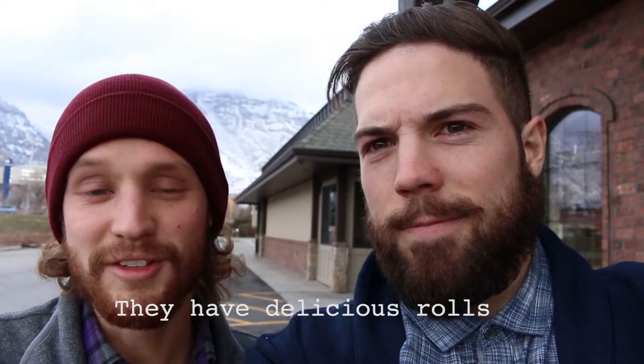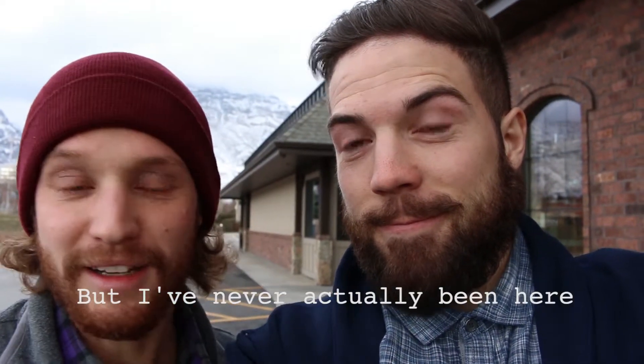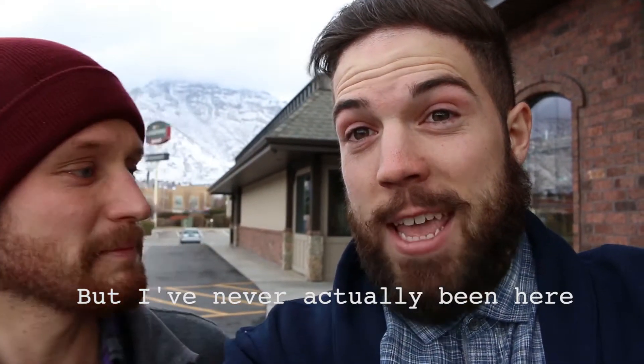So tonight we are eating at Shirley's, and they have delicious rolls — I know because my mom buys them all the time, but I've never actually been here. Never been here. They have rolls, we know that, but we've heard they actually have real food too, so we're going to go check it out.